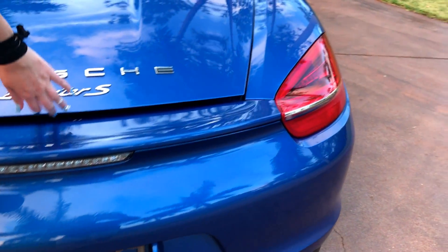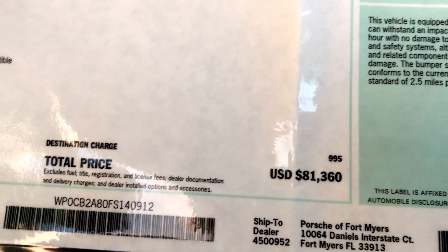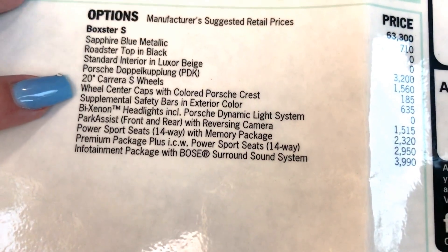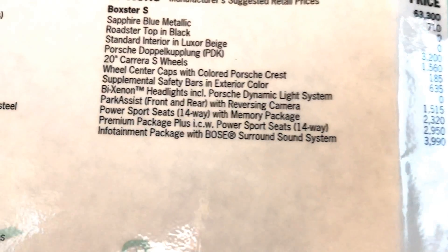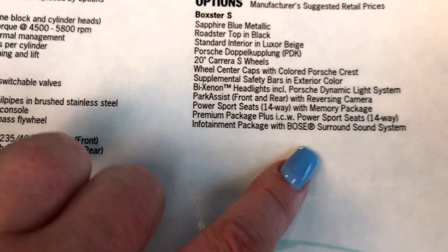Let me open the trunk and show you inside. We do have the original window sticker, so you can see it did have over an $81,000 original price, along with sapphire blue metallic, the roadster package, the 20-inch Carrera S wheels. And I believe we do have the Bose speakers — yes, right there — which is amazing. Having a Bose stereo surround sound in the car is wonderful.